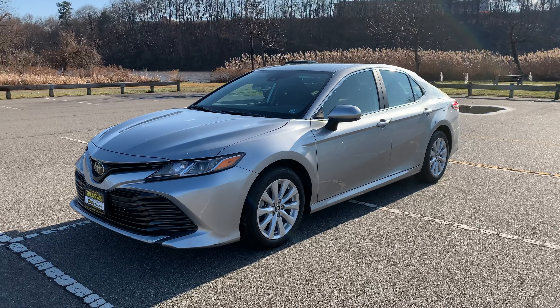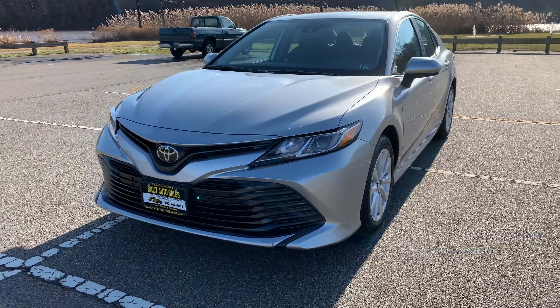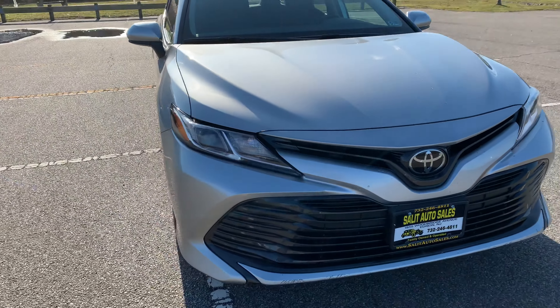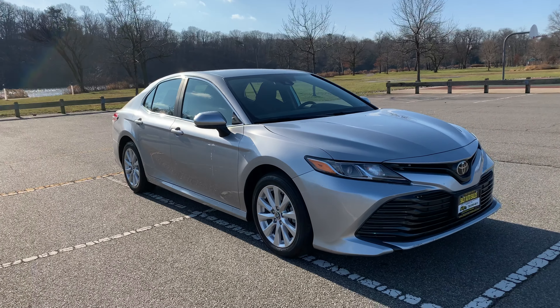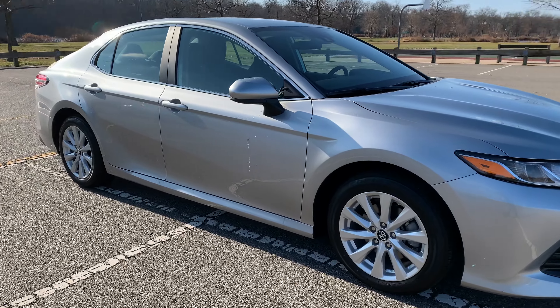Welcome to Salad Auto Sales — thank you for stopping by and taking some time to check our videos, whether you fast forward or watch the whole thing, we appreciate it. We are looking at a 2019 Toyota Camry with just 12,000 miles on it.